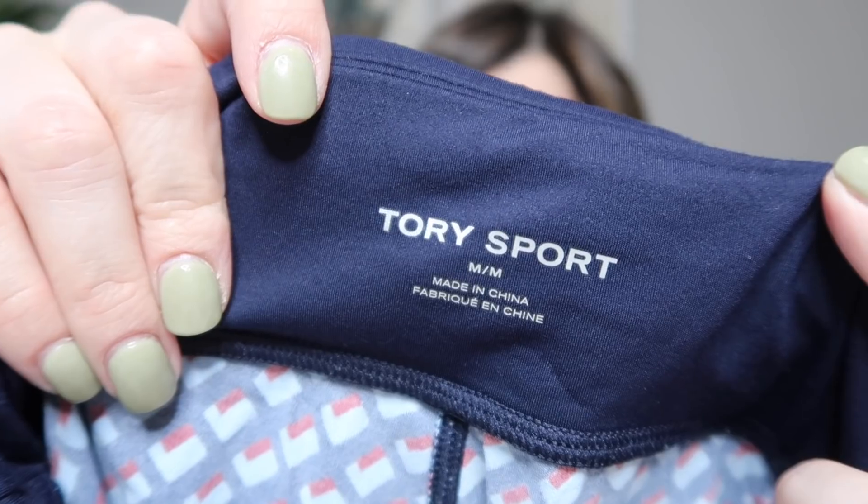Next is a pair of workout bottoms in a really fun geometric print — navy blue, light blue, and burgundy. They are by Tory Sport, which is Tory Burch's athletic line. Here's the label — Tory Sport, size medium. These honestly look like they've never been worn and they have a zipper pocket in the back, which is really nice. I'll say probably like $50 on those.